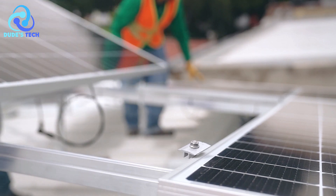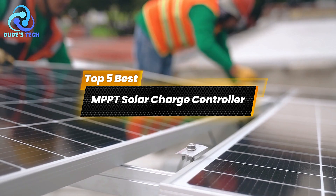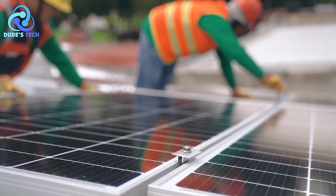Are you ready to take your solar energy system to the next level? Today, we're counting down the top 5 best MPPT solar charge controllers to help you harness the full potential of the sun. Let's dive in.